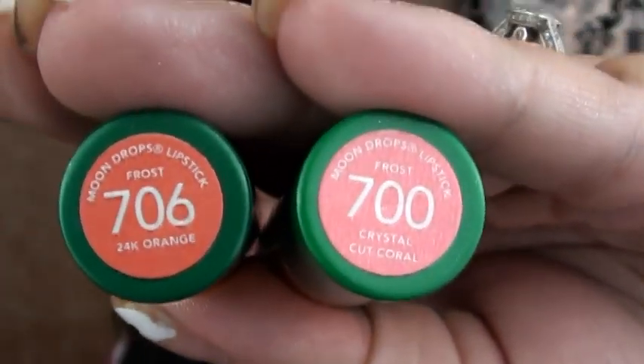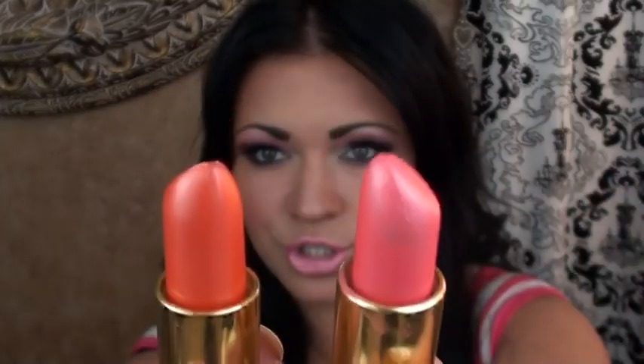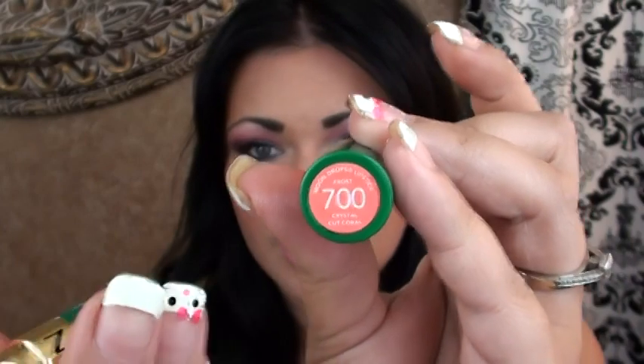The next two items are by Revlon and they're also corally colors — I've been into coral lately. They're lipsticks; both of them are frost lipsticks. One is in number 700 and the other is in number 706. As you can tell, they're really similar — one is more pink than the other. So here they are: this one is a little bit more pinker, this one is a little bit more orangey. The orangey one is 706, called 24 Karat Orange.